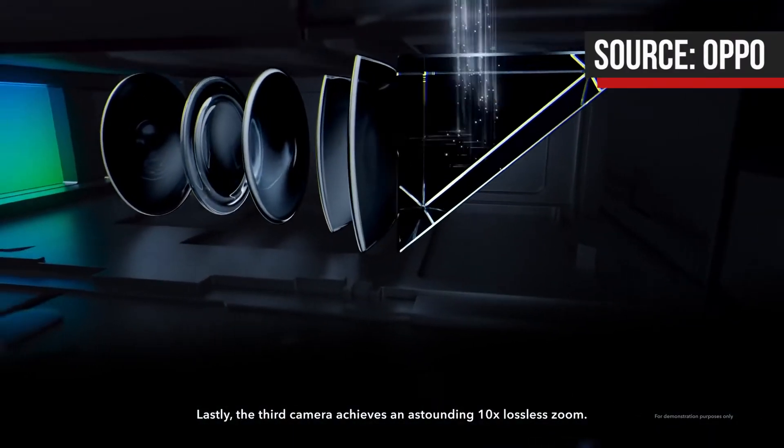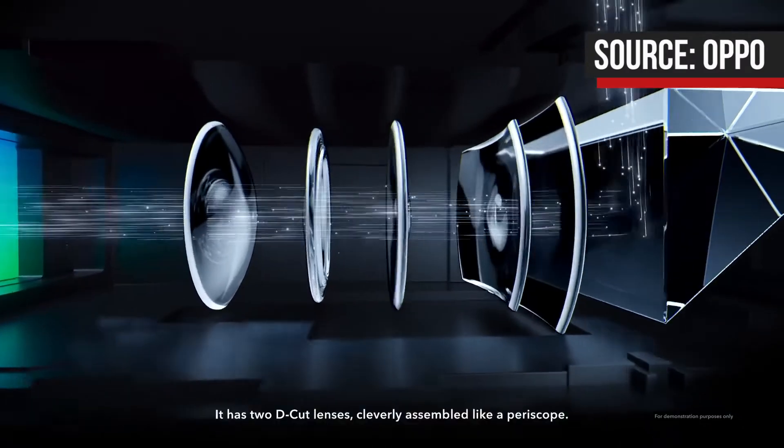Followed by a 48MP main camera, then a 12MP telephoto camera. The 10x zoom actually functions through a periscope setup where light enters one of the lenses and is reflected by a mirror to the other lenses until it reaches the sensor.